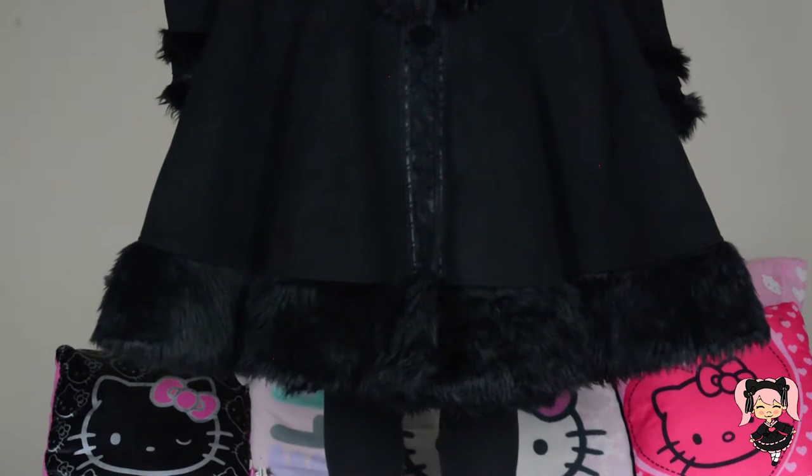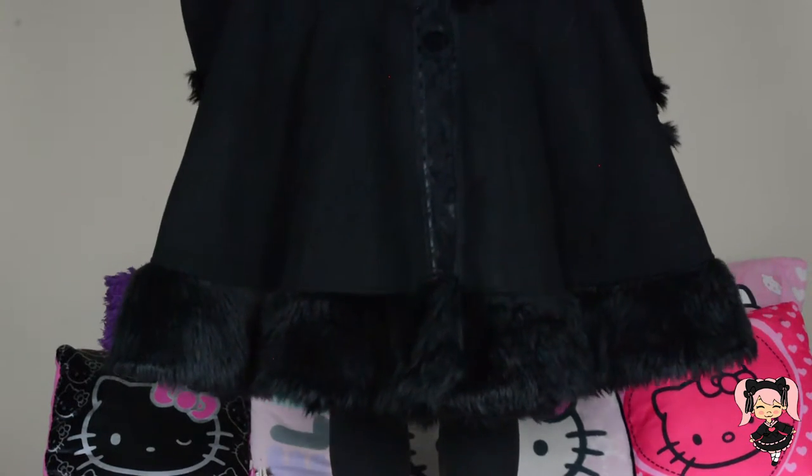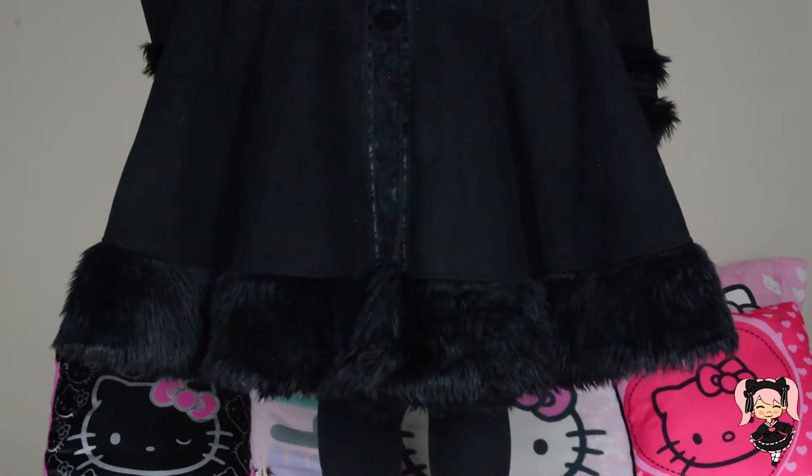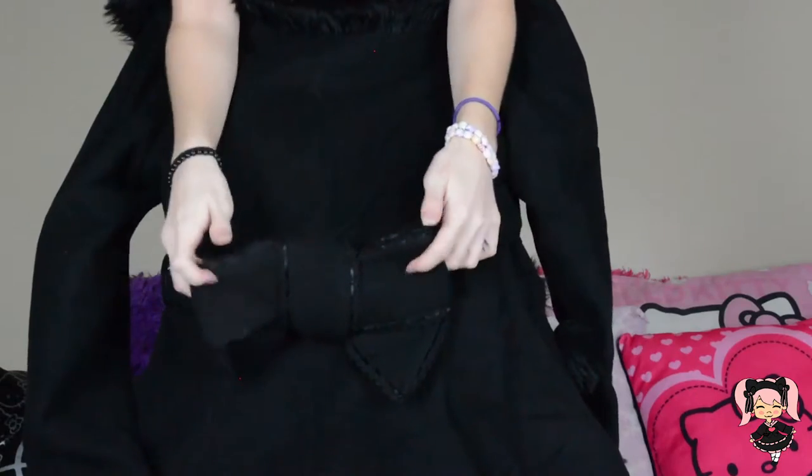The bottom is very flowy. As you can see it also has fur lining for about four inches on the back of the coat.